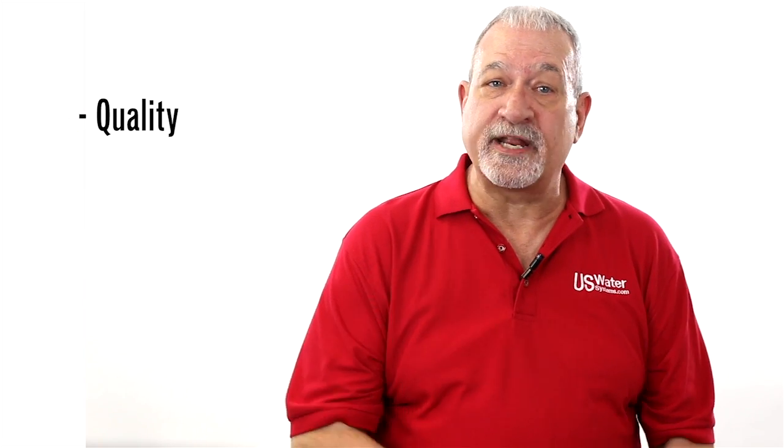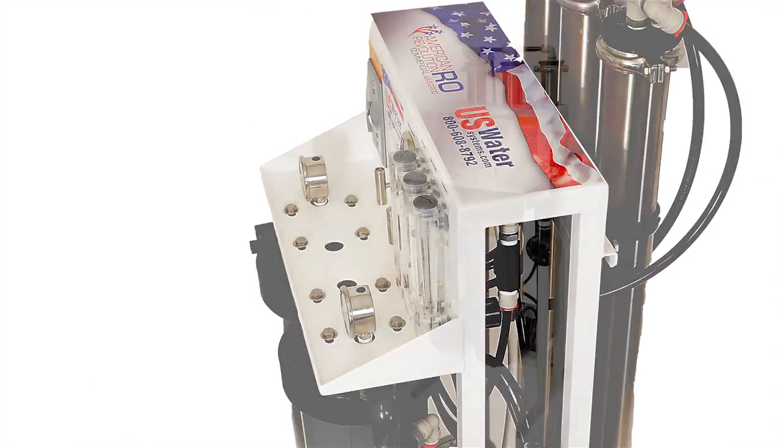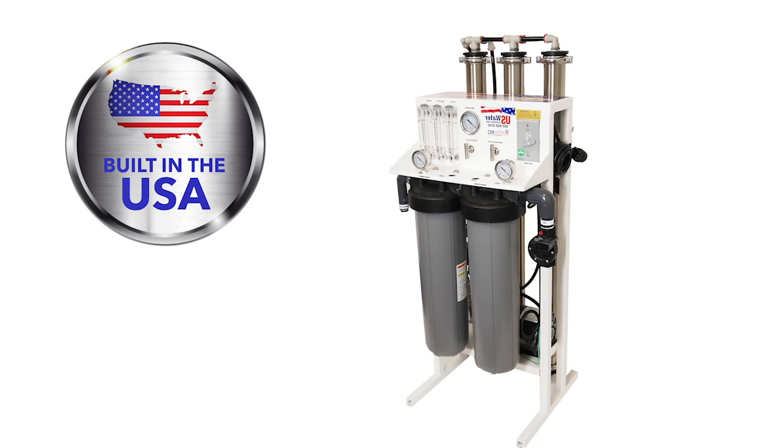What about their quality? Our warranty is better because our systems use stainless steel pumps, stainless steel membrane housings, and powder-coated aluminum frames that will not rust.